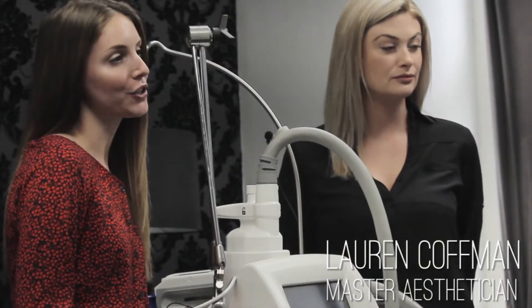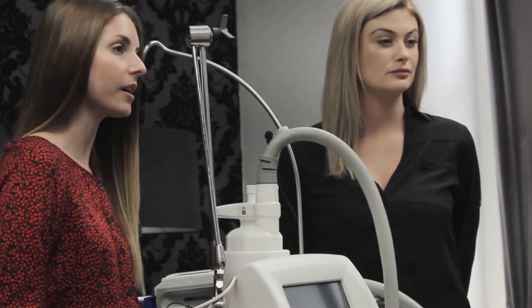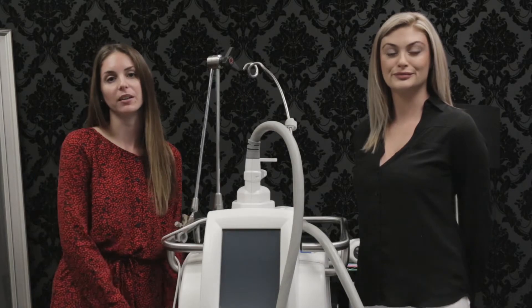Today we're going to talk to you a little bit about CoolSculpting. For those of you who don't know, CoolSculpting is a really non-invasive way to eliminate fat cells. We do that by freezing the fat cell, which triggers the cell into a natural cell death, and then it's naturally eliminated from the body.